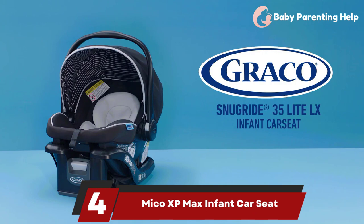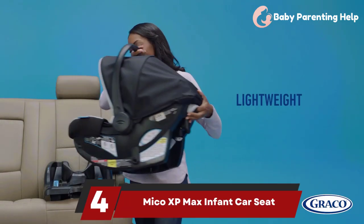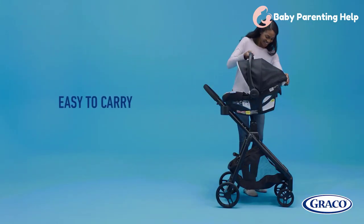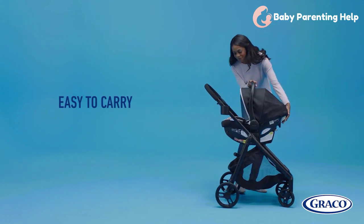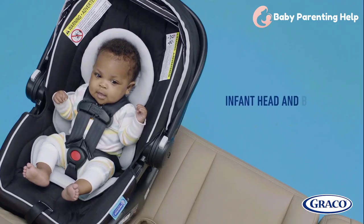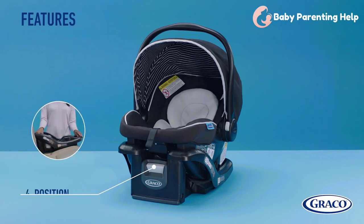Number 4: Myco XP Max Infant Car Seat. An upgraded version of the Myco Max Plus, the Myco XP Max is compatible with a wide range of stroller systems. The anti-rotation stability leg is designed to reduce movement and keep your child more secure in transit. GH pros loved that the removable seat pad cleans easily in the washer and dryer. It's on the heavier side, but its materials and build feel premium compared to some other options.